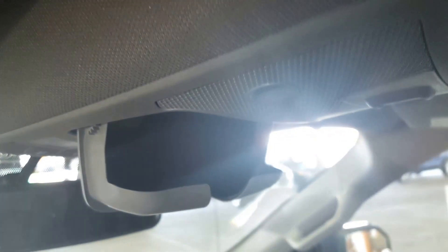And last but not least, some storage up top for your sunglasses in your headliner.